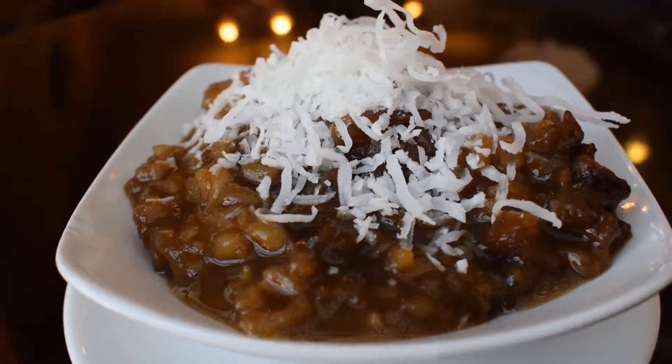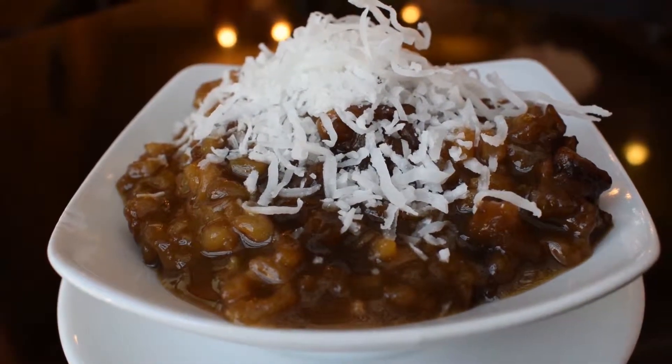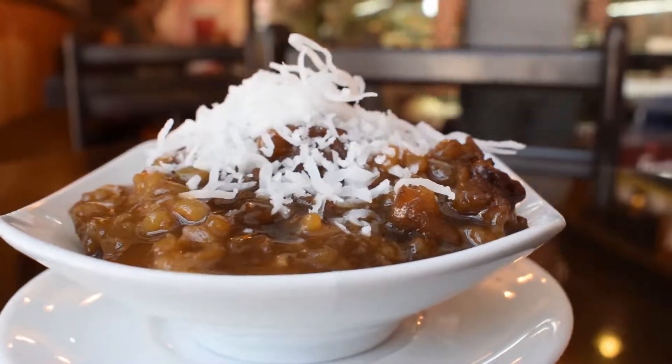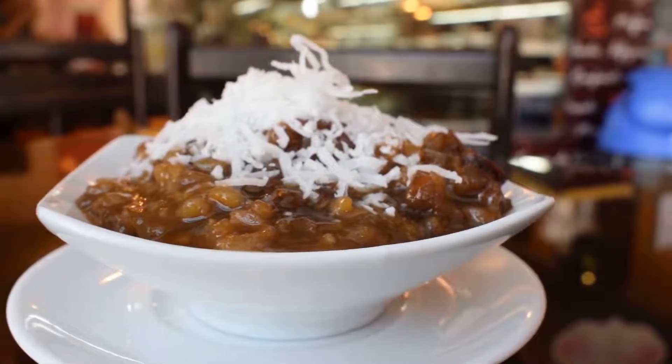Arroz Zambito is a dish inspired by rice pudding, where pecans or walnuts, raisins, grated coconut, and mainly jaggery are added.